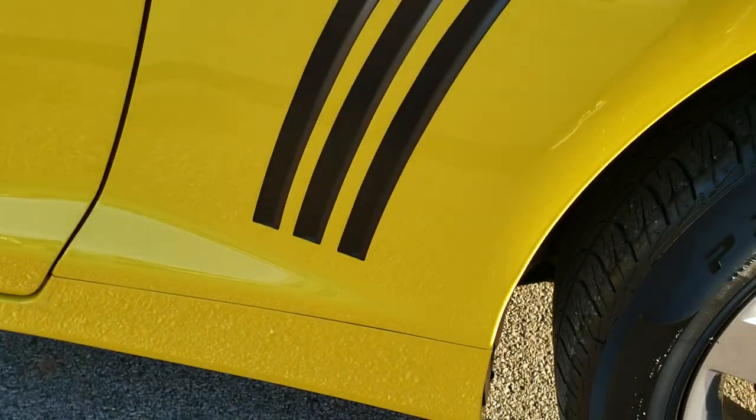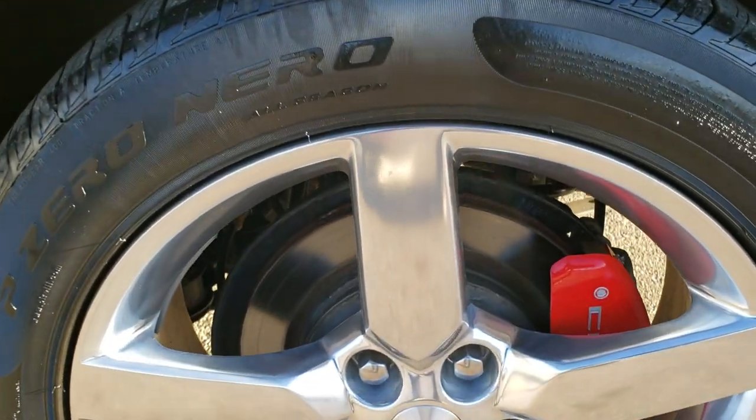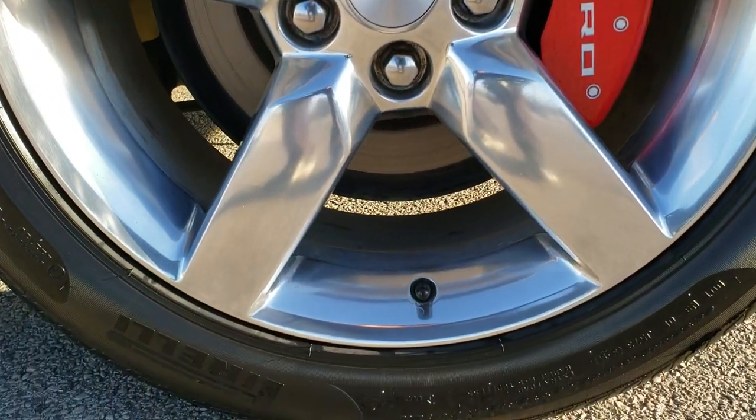Coming down the driver's side quarter here, excellent condition — I didn't see any dents or dings. And for full disclosure, this back rim is absolutely perfect.